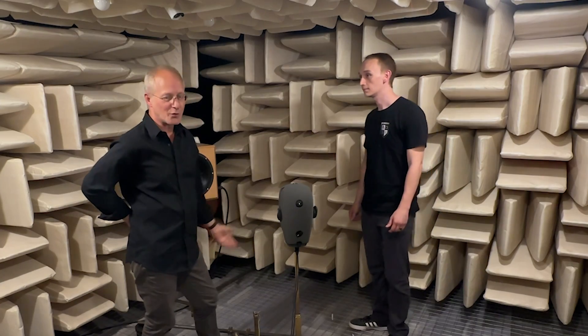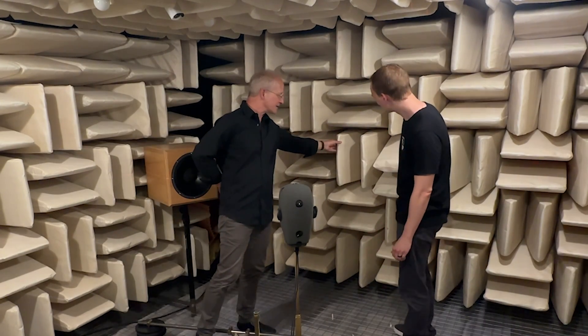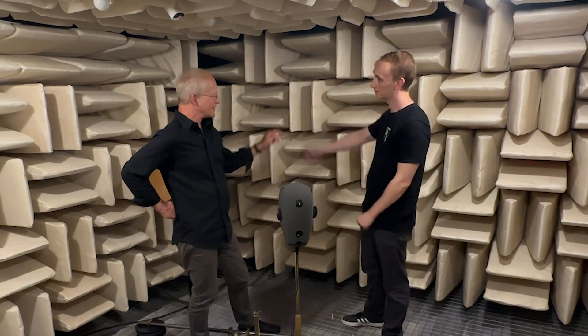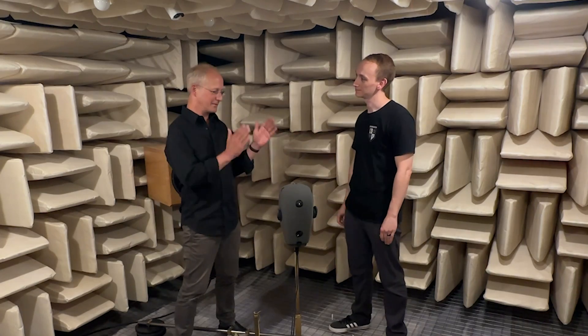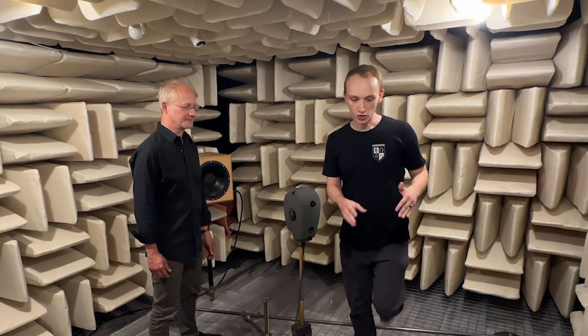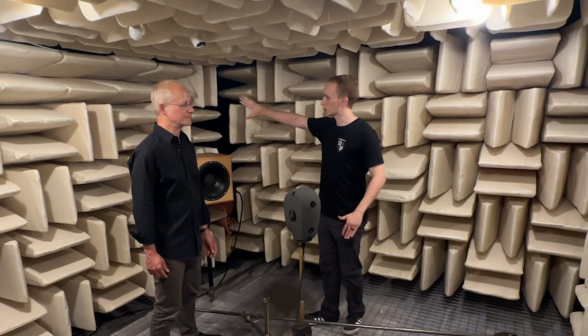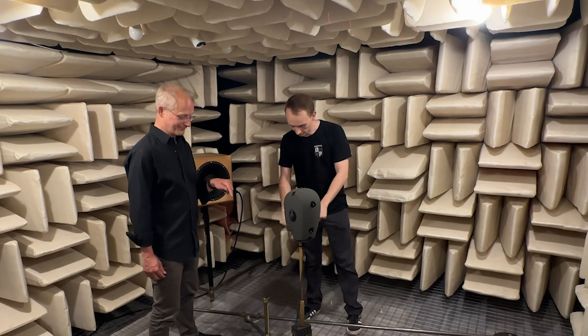It's technically speaking porous absorbers, mineral wool, protectively coated with this textile so we don't inhale these fibers. We've got 80 centimeters here and the longer they are, the deeper the frequency goes down. If you're wondering why the camera shakes a little bit when we move around, it's because in addition to having absorption on the side walls and the ceiling, there's absorption on the floor.